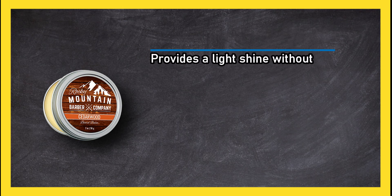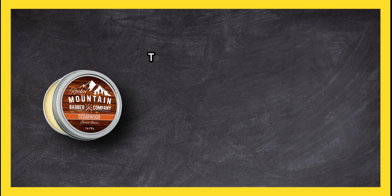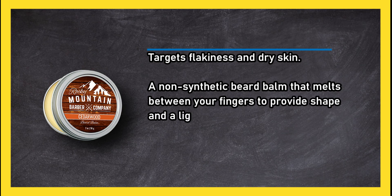At number 1: Rocky Mountain Barber Company beard balm. Provides a light shine without being greasy in a beeswax, coconut, and grape seed oil formula. Firm but moisturizing. Targets flakiness and dry skin. A non-synthetic beard balm that melts between your fingers to provide shape and a lightly masculine scent containing cedar and eucalyptus.